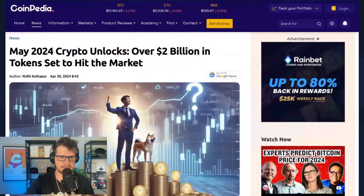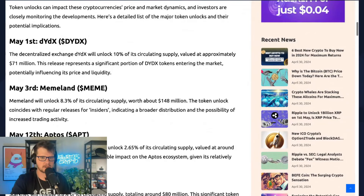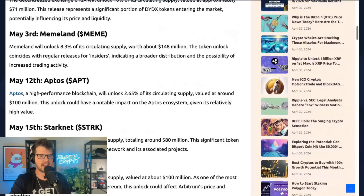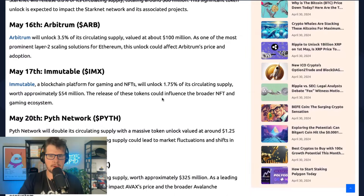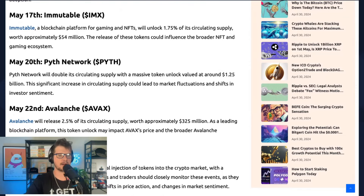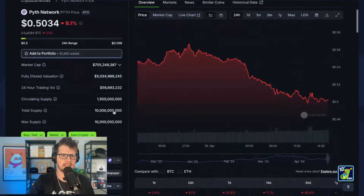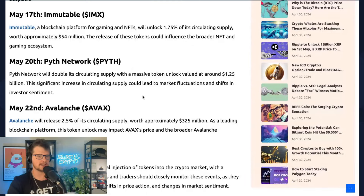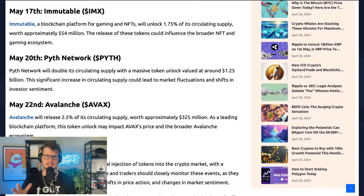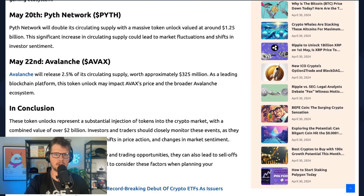There are also a lot of big token unlocks in May to keep your eye on. dYdX will unlock 10% of its circulating supply, Meme Land 8.3%, Aptos 2.6%, StarkNet 8.8%, Arbitrum 3.5%, Immutable IMX 1.75%. Pyth is a big one — its supply will actually more than double on May 20th; it's around $1.50 now, so keep a close eye on that. Also Avalanche at 2.5%.